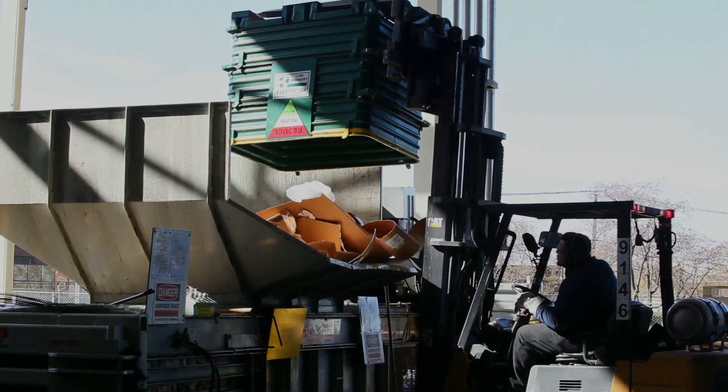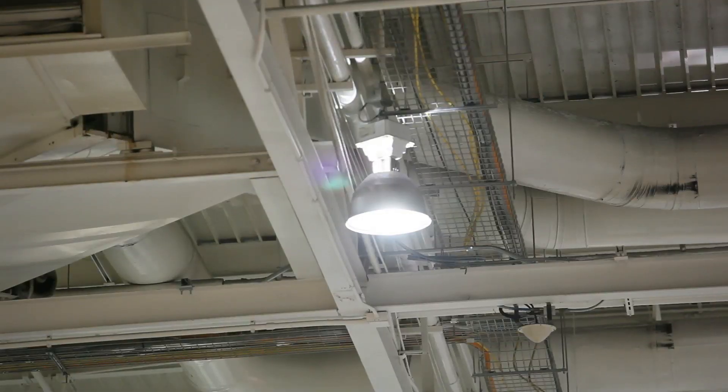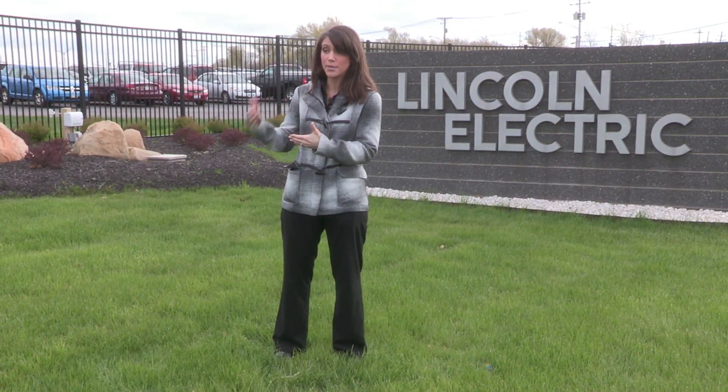We have an idea or a goal that we're going to reduce our energy footprint at all of our facilities two to three percent a year. For example, the lighting in the facility that we're standing in — we're always looking at ways to optimize that lighting, which really means using less energy. Compressed air has been a huge thing that we've zeroed in on as something that is very costly energy wise. So we've had a big reduction in that.